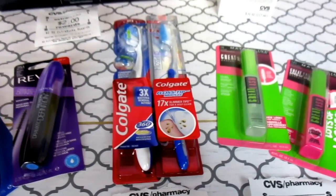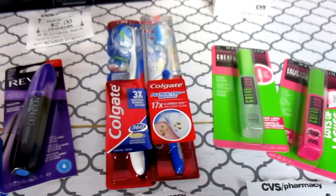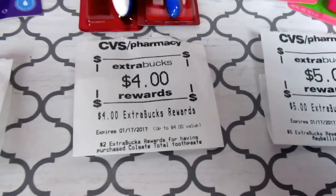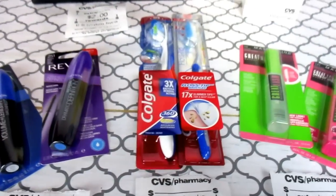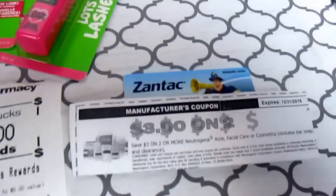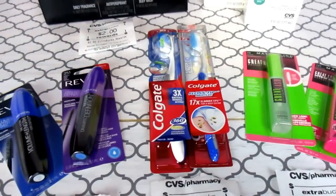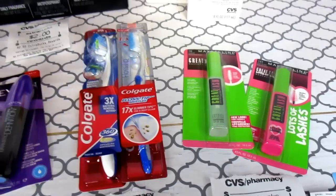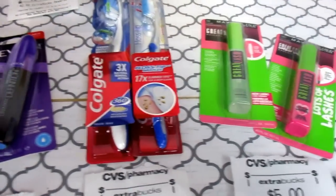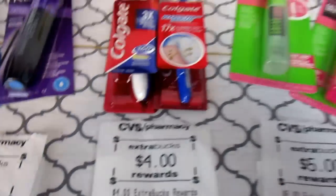That took off another $2 which made the out-of-pocket $3.48, and then you get back a $4 ECB. But I didn't actually pay $3.48 because I used my Zantac rebate card that we got from the other Zantac purchase at CVS. And like I said, I got the $4 back with the ECB.